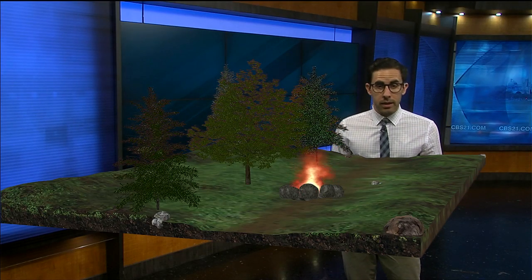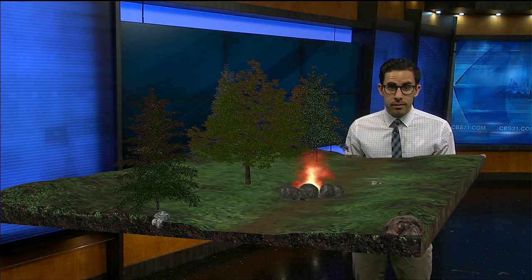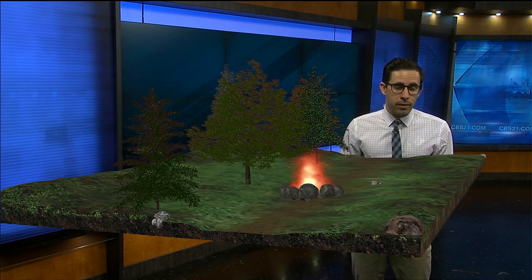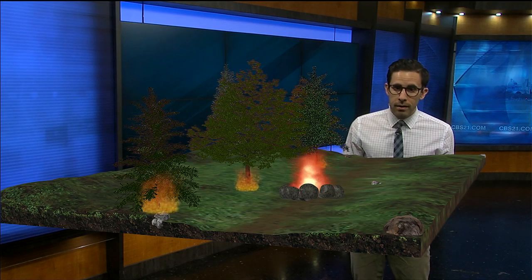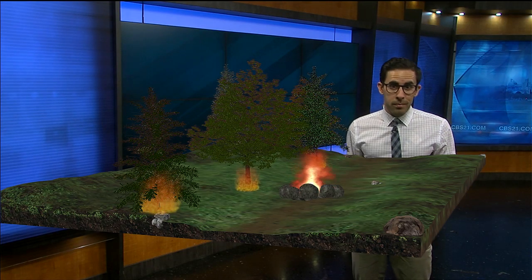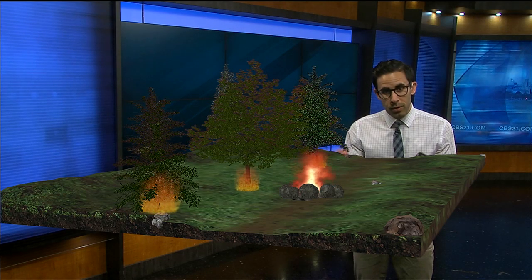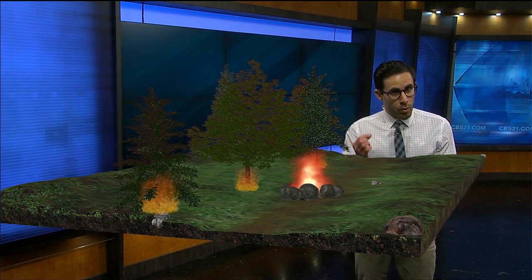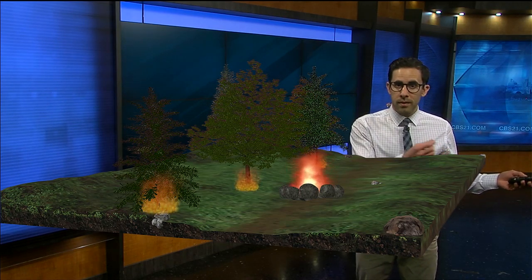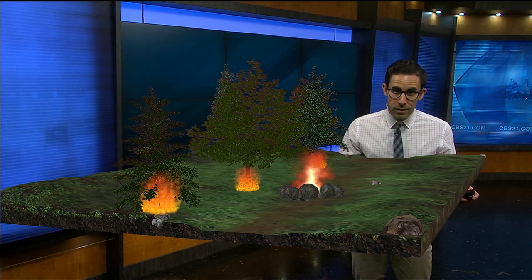As we head deeper into spring and certainly the summer months, the threat for wildfires increases, and some parts of the country are more vulnerable than others. So what really starts a wildfire? Oftentimes it's caused by a campfire or bonfire, something even as small as a cigarette butt that was improperly disposed. When you have red flag conditions — meaning the air is super dry and you have gusty winds — just one burning ember can fly 25 yards and light up an entire tree in flames, and the wildfire spreads from there.